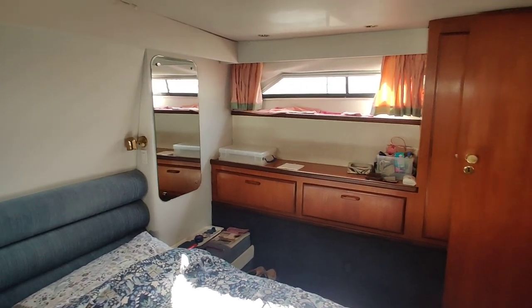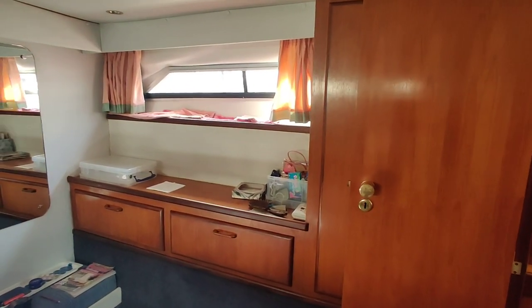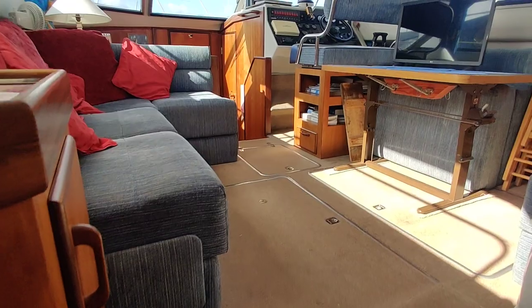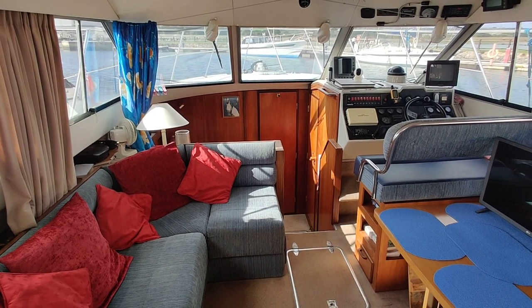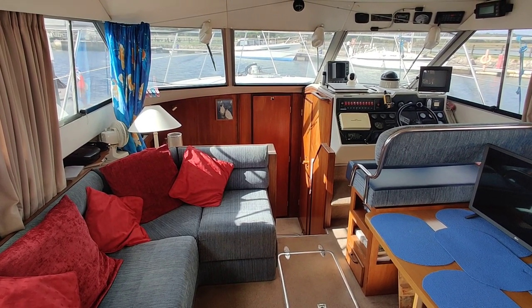Lots of mirrors, so forgive it if you see me quite a lot. Just going to walk back out. Again, easy steps up, lots of handholds. And back where we started from. For more information, please go to www.boatshedisleofwight.com.